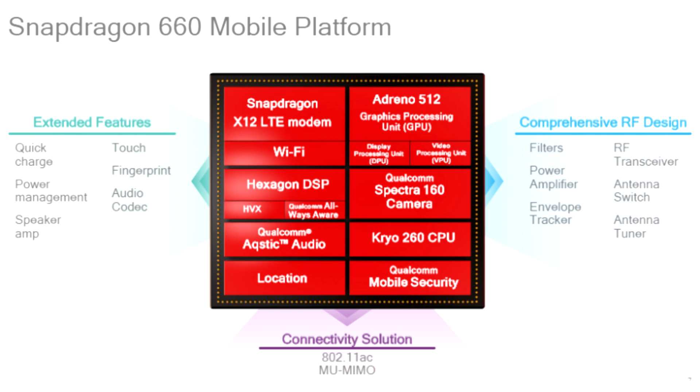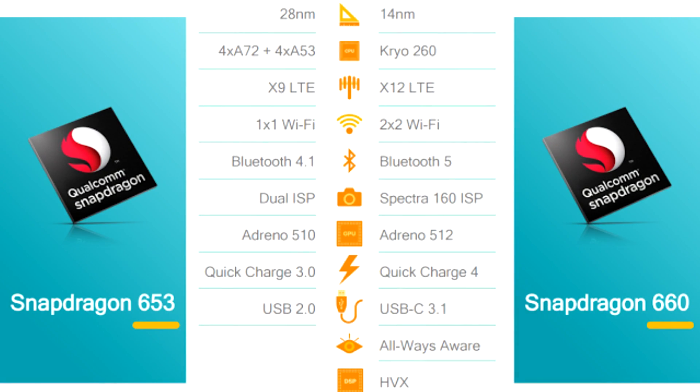The Snapdragon 660 uses the same 14nm manufacturing process as the Snapdragon 625. The Snapdragon 660 features a 64-bit octa-core processor. Unlike the Snapdragon 652 or 653, which used 4 Cortex A72 cores and 4 Cortex A53 cores, the 660 uses flagship Kryo 260 cores.